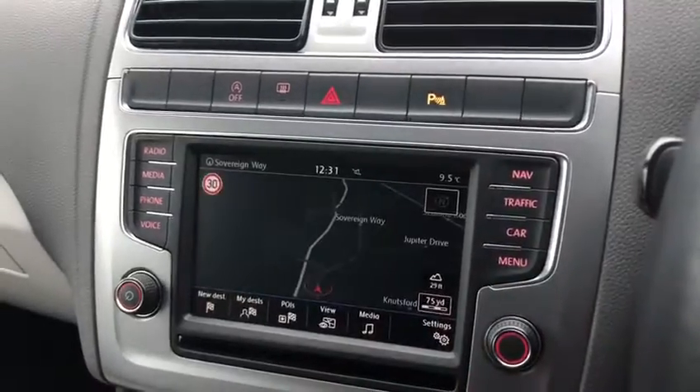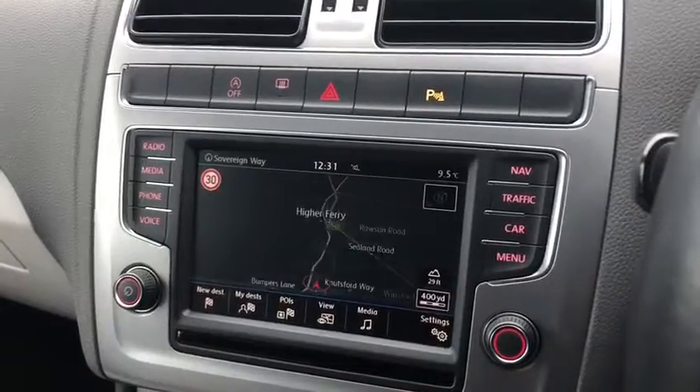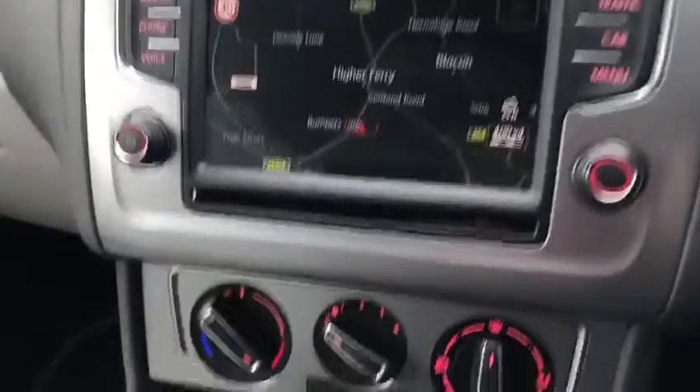Then finally, showcasing the nav system, we have the 3D satellite navigation. You can zoom in and out so you can get the full view of where you'd like to go.